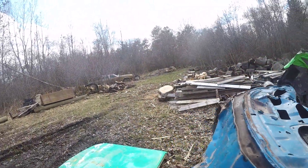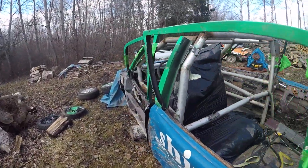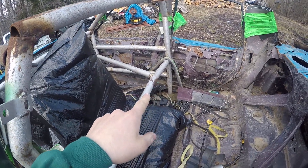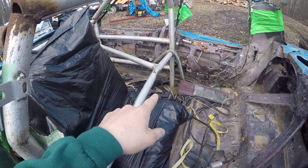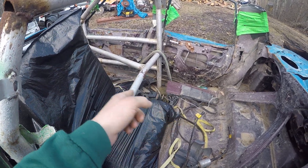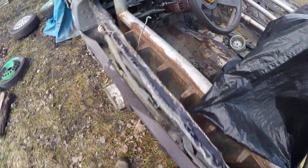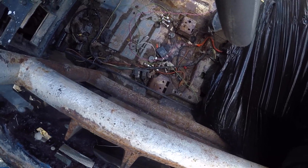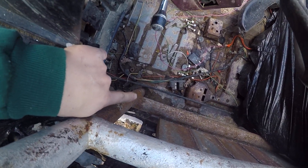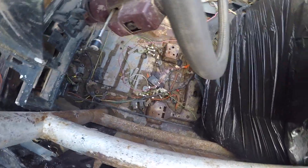Bit by bit this car is coming apart. This side has already come off — when I got hit years ago it broke the welds and pushed everything this way, but this side is still welded to the floor. Yeah, way down in there — see, that plate's welded to the floor, so I'm gonna have to cut that and then this cage will come out.